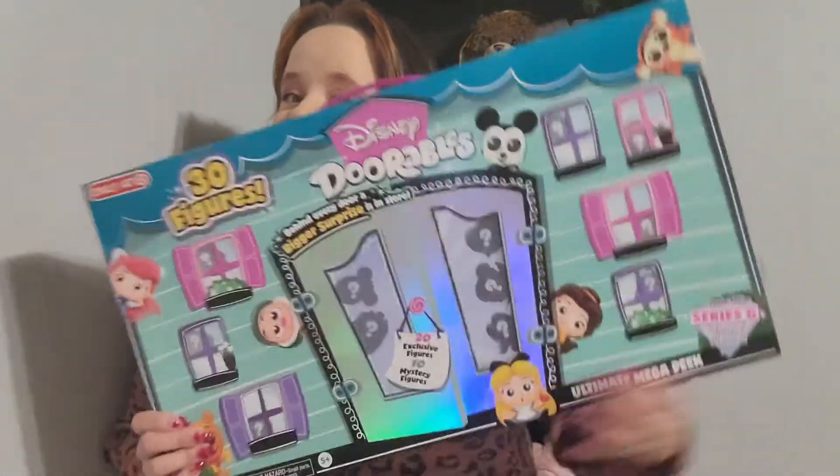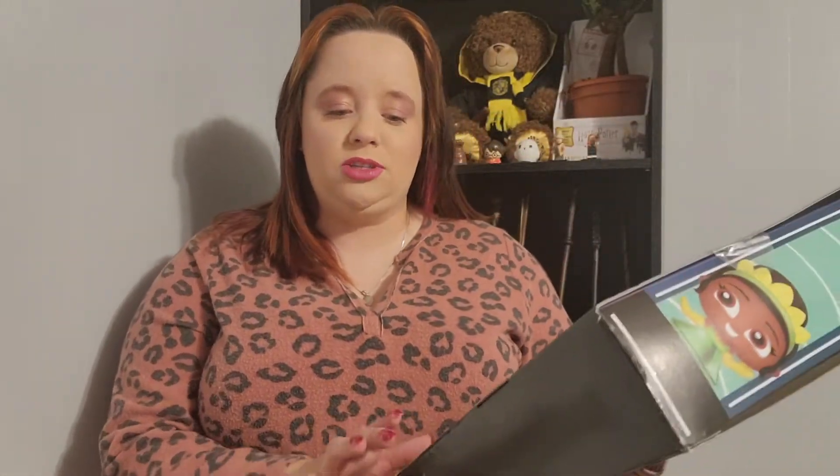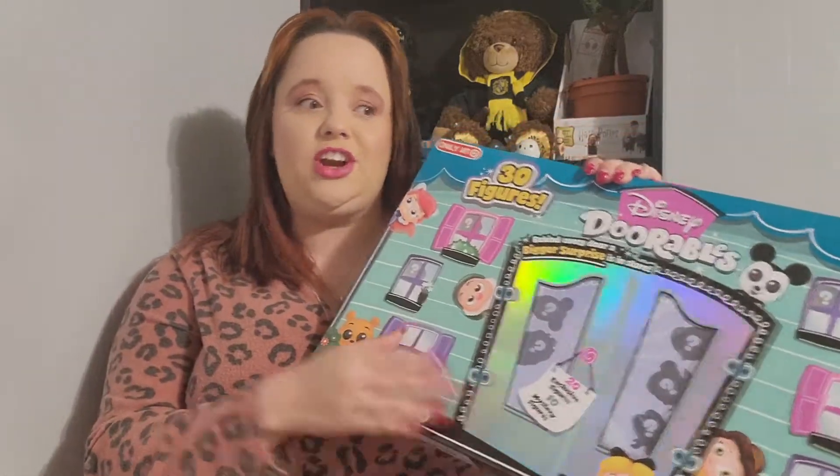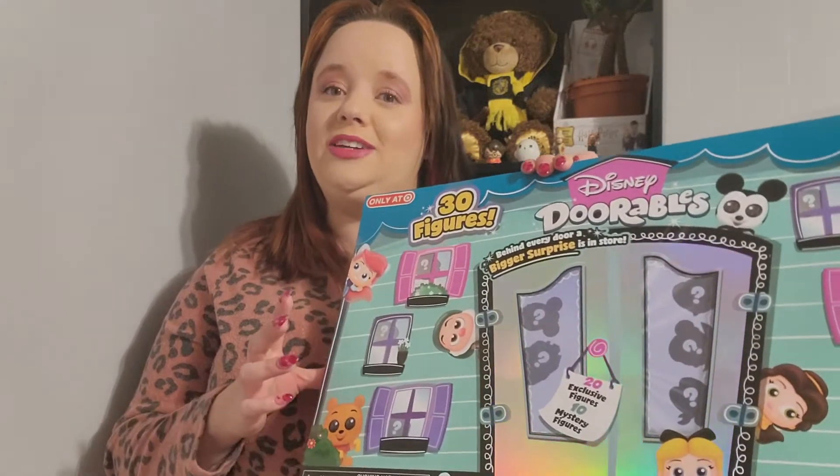I couldn't find a countdown like we did last year with the mystery mini Funkos, but I did get spoiled and there will be a birthday haul coming just like last year. This was one of the things my wonderful husband spoiled me with — there are 20 exclusive figures and 10 mystery figures in here, and I also have some other Dorables to unbox, so every day we'll open a Dorable.